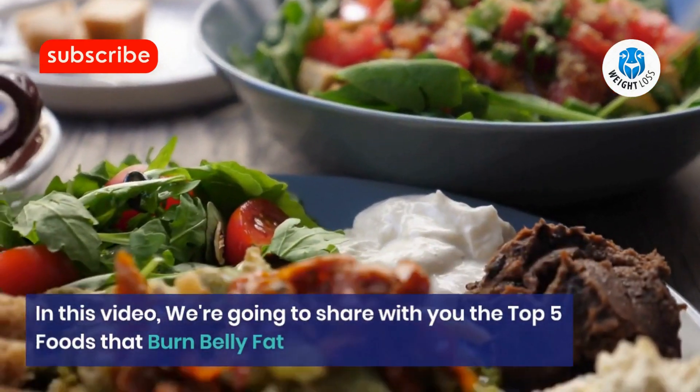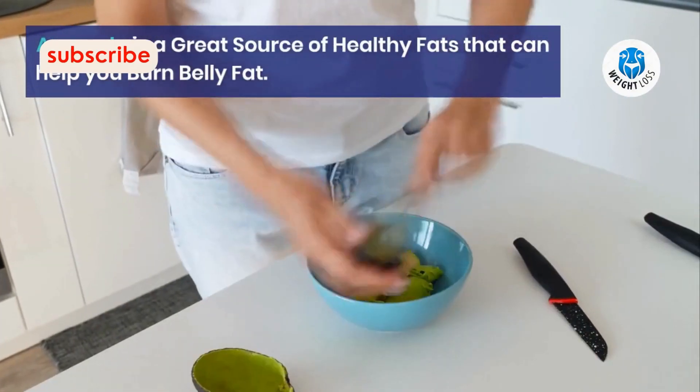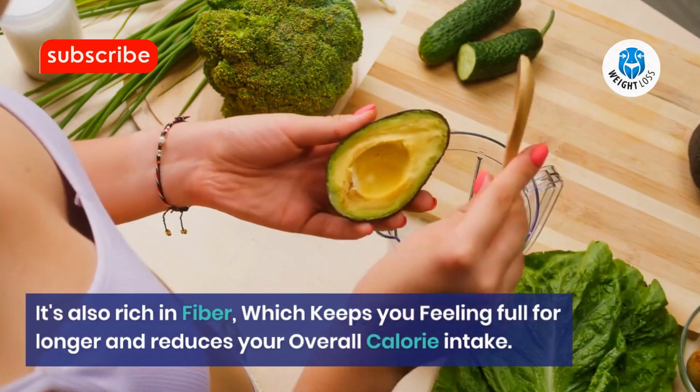Number 1: Avocado. Avocado is a great source of healthy fats that can help you burn belly fat. It's also rich in fiber, which keeps you feeling full for longer and reduces your overall calorie intake.